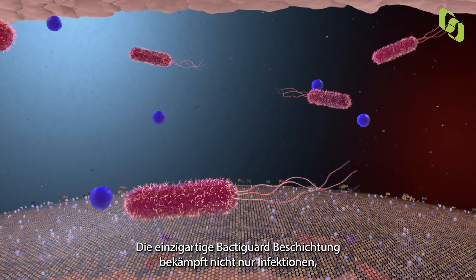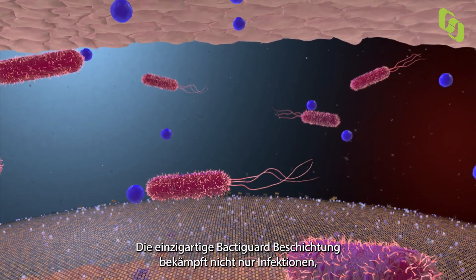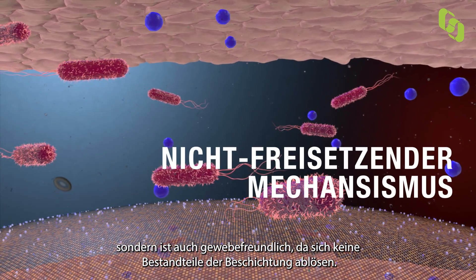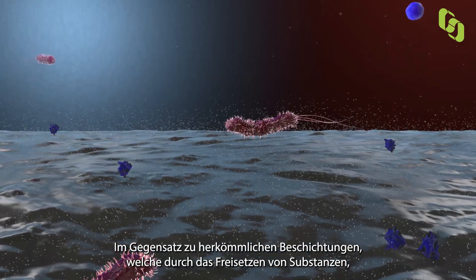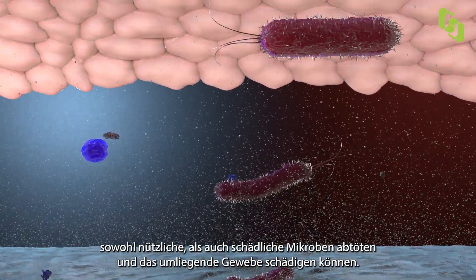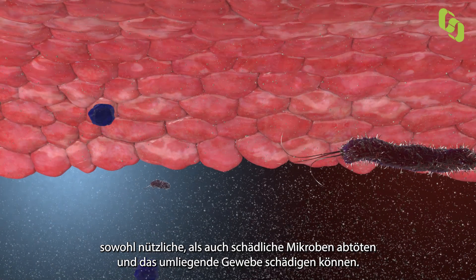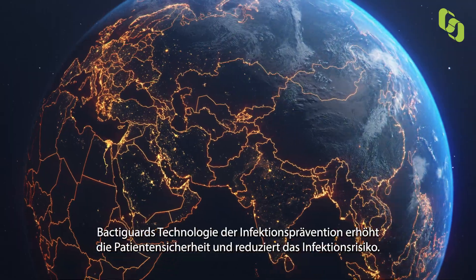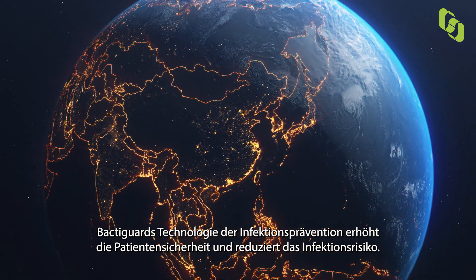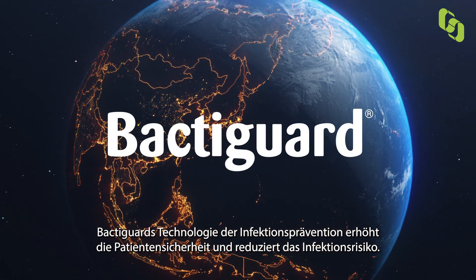The unique coating is not only fighting infections, it's also tissue-friendly due to its non-releasing mechanism, as opposed to traditional coatings that often depend on the release of substances that kill both good and bad microbes and might harm the surrounding tissue. This technology increases patient safety and reduces the risk of infection.